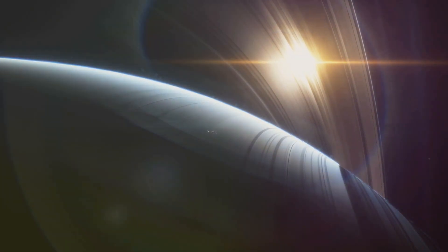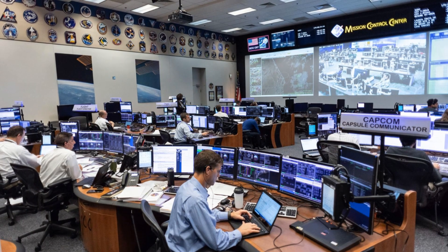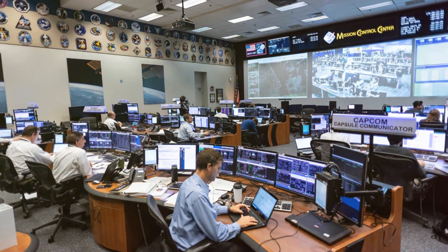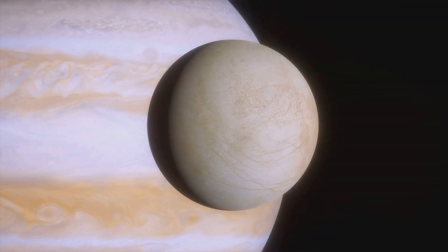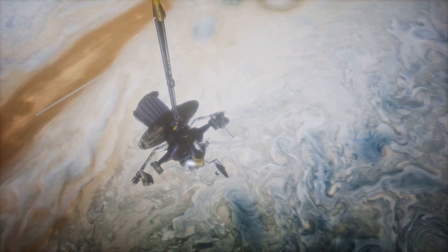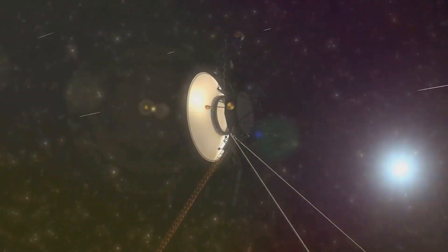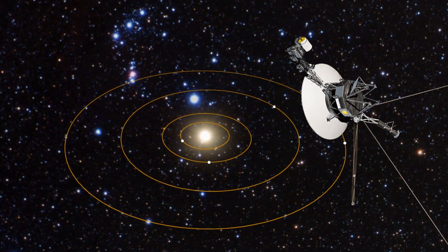This alignment allows a spacecraft to use the gravity of one planet to slingshot it towards the next. The Grand Tour promised to provide a wealth of scientific data. Scientists were eager to learn about the atmospheres, compositions, and magnetic fields of these giant planets, as well as their many moons. Voyager 1 was equipped with cameras, spectrometers, magnetometers, and plasma detectors — each playing a crucial role in unravelling the mysteries of the outer solar system.